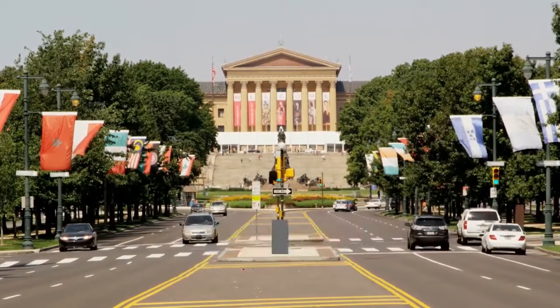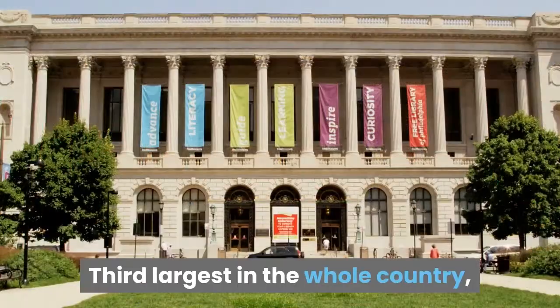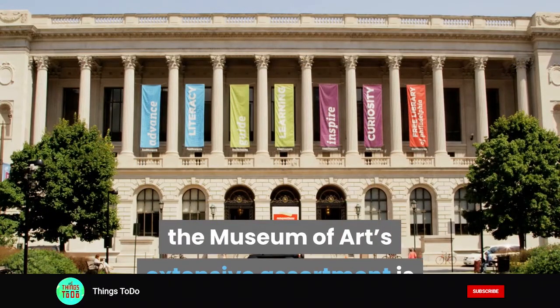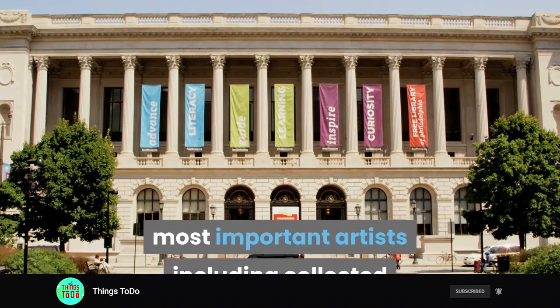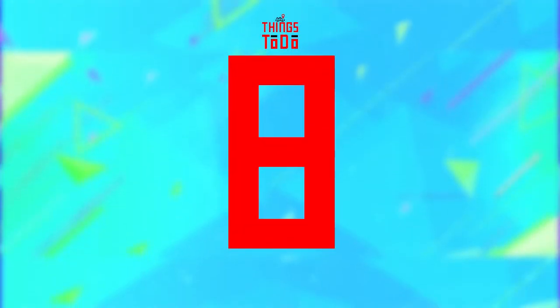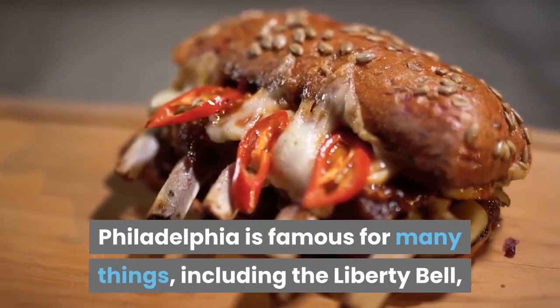Philadelphia Museum of Art: A visit to this venue is a wonderful opportunity for the whole family to enjoy some of the world's most impressive and beautiful artwork. Third largest in the whole country, the museum's extensive assortment is home to paintings by some of the globe's most important artists.